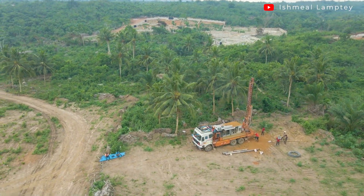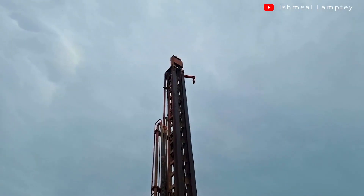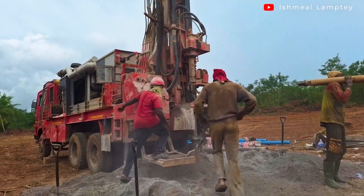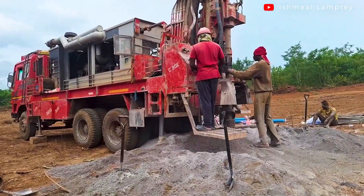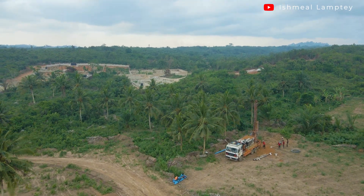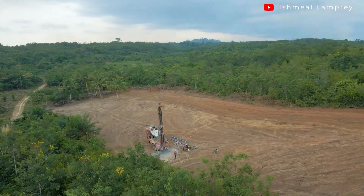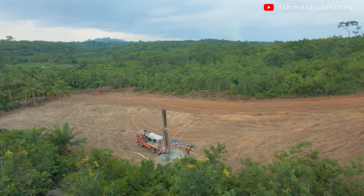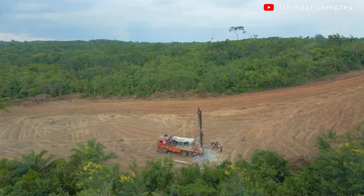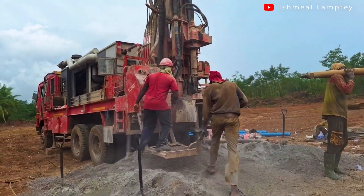While boreholes can serve a lot of great purposes, excessive drilling can also have unintended consequences. I am making this video because I have become a little concerned about the rate at which boreholes are being drilled in the Asebu Pan-African Village. As you can see from this aerial video, at the time of filming there were about 30 different borehole drilling machines drilling at different locations not too far from each other.